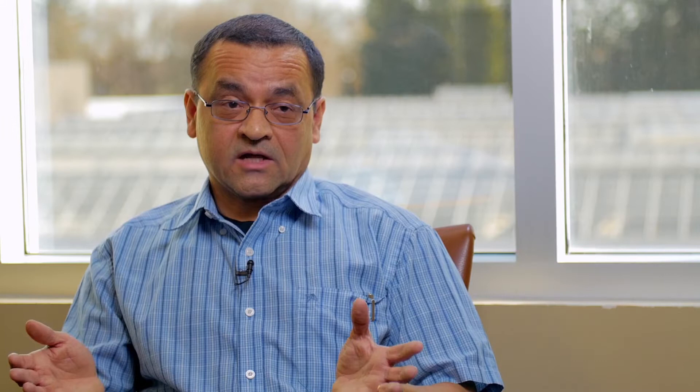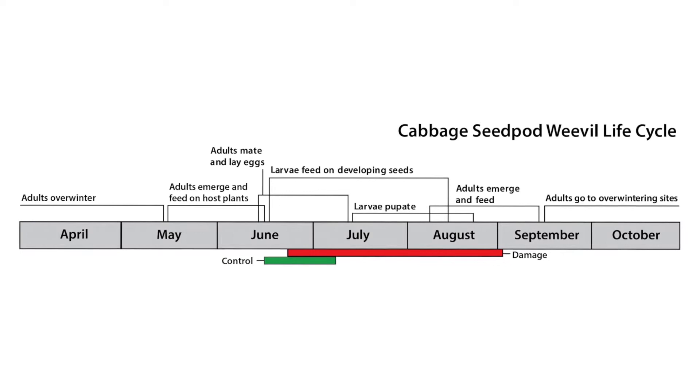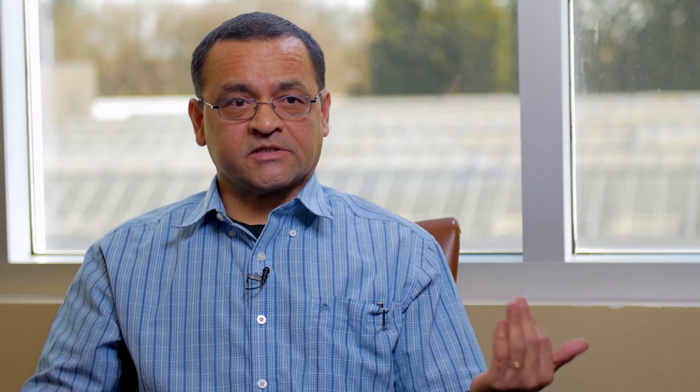Cabbage hippo weevils only have one generation in our area, and they would emerge out of the overwintering sites as soon as the temperature is about 15 degrees Celsius. They are somewhat specialized in their feeding habits, with a preference for plants in the cabbage family. When they come out of their overwintering sites, sometime in late April or early May, they will start looking for plants in that family — for example, flixweed and stinkweed are early feeding hosts.